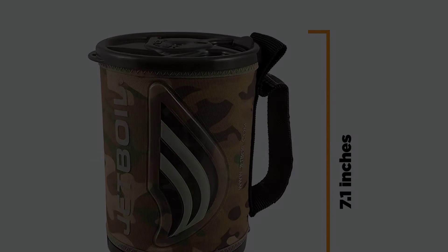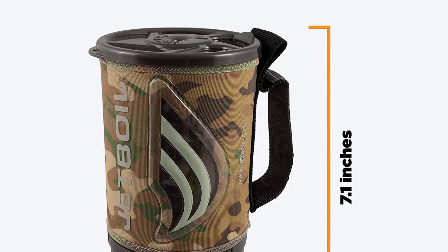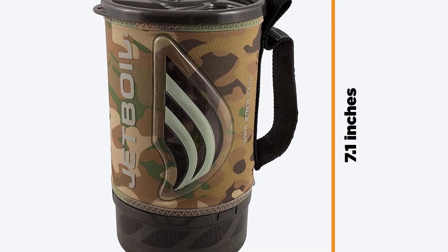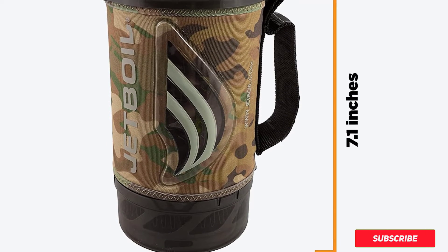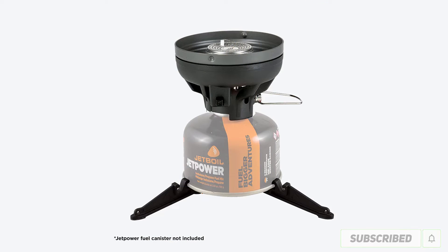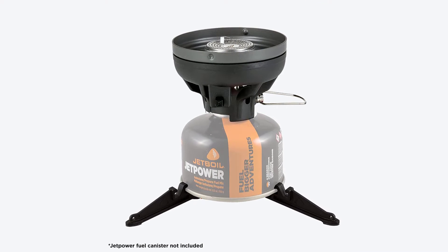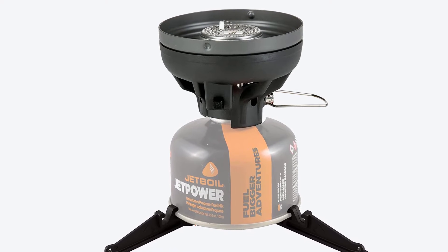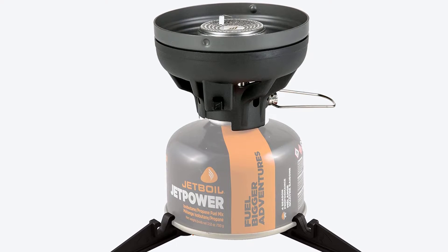This stove is the gold standard when it comes to quickly boiling water — it can boil 16 fl. oz. of water in 100 seconds. It's primarily for boiling water, but it makes so many things so much easier, says Faye. I used to wait forever for water to boil on a traditional camping stove, which led to waiting forever for coffee or water for cooking or cleaning. Now it takes me no time and cleanup is a breeze too.